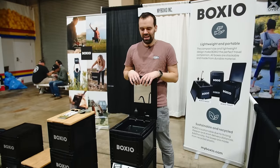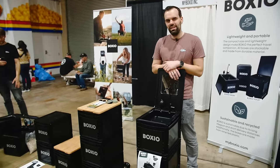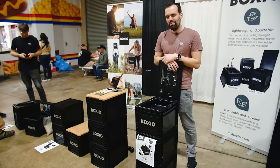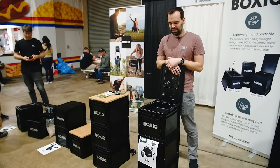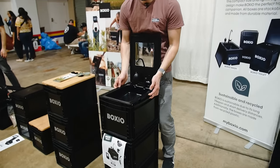We are here from Boxio and we have a whole system of stackable products. We bring you the portable bathroom to every place you want it to be — easy, lightweight, and durable. It's a portable camping sink.